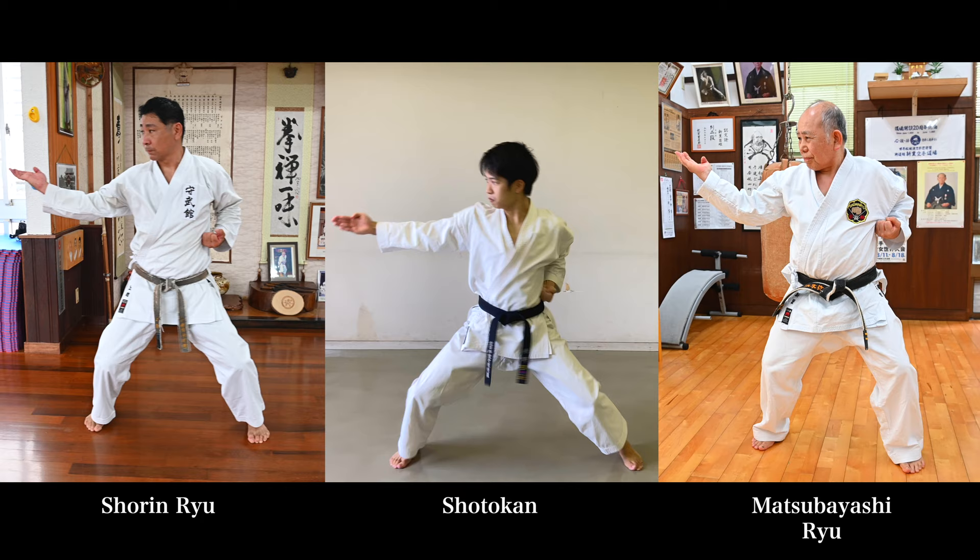Second, our hikite — the pull-back hand position — is slightly different. Matsubayashi-ryu and Shorinryu have it slightly higher compared to Shotokan. The last point is the step. Shotokan and Matsubayashi-ryu step with a large one, so you heard that sound. However, Shorinryu landed very silently and then did the block.